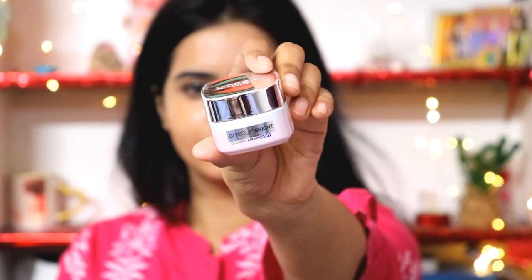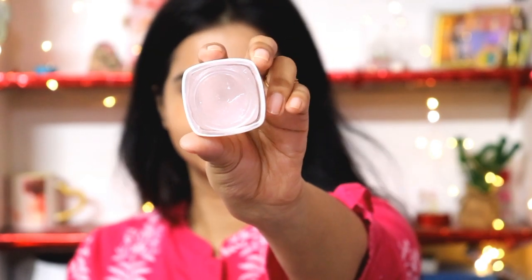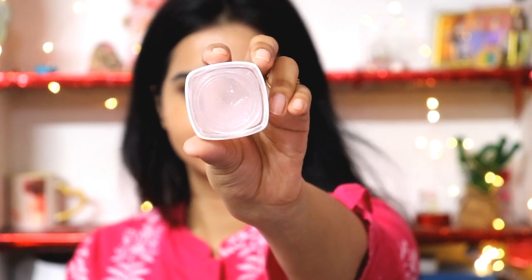It's quite hydrating and has SPF protection. After night, I will use the Glycolic Bright Night Cream. It's in a gel form and it calms the face. I love using this especially during the night because it makes the skin very soft.